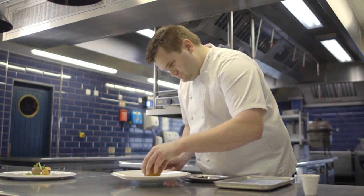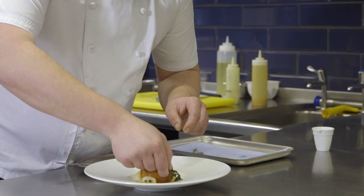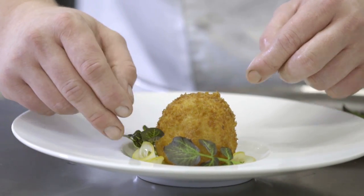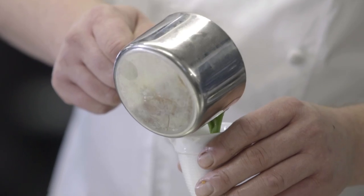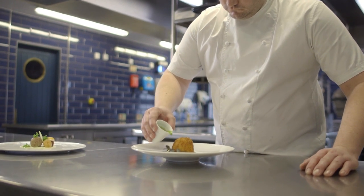The scotch egg itself — I think a lot of people would order it normally because you do relate stuff like pork pies and scotch eggs to pubs anyway. I've just taken a different approach to that, marrying fish, lemon, and watercress together, as fish and lemon and watercress go well together. So marrying those three flavours together made sense to put them on a dish.